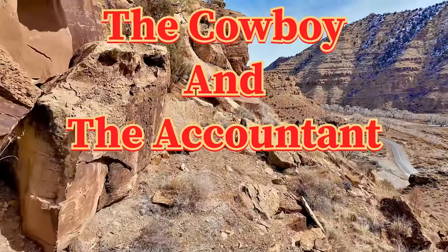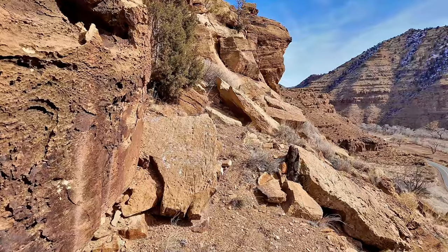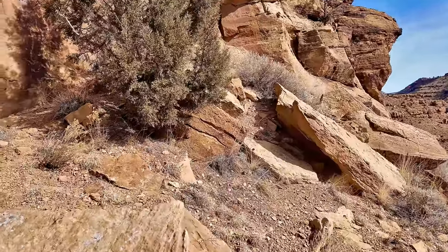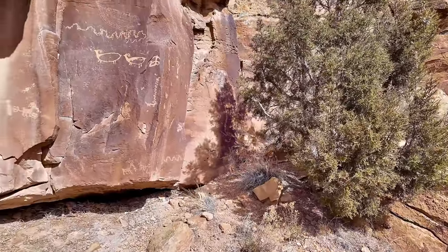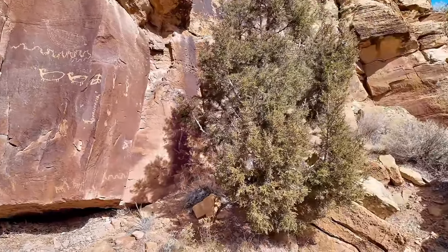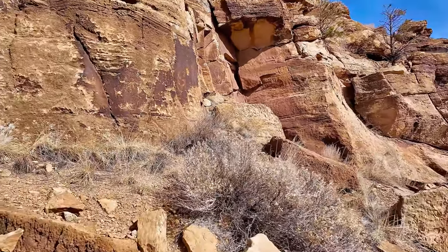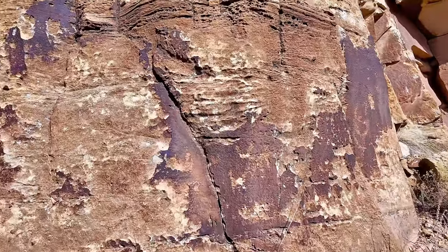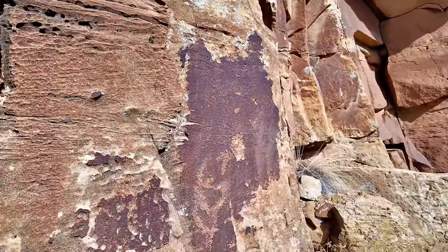Shall we continue? Here are these petroglyphs. We're going to continue down — we're going to head east. Let's get close to this rock face; there's stuff all the way along it. And they've got some really neat ones right here.